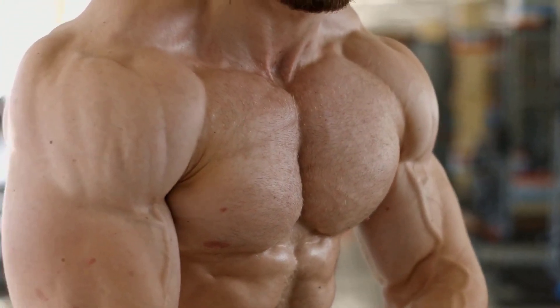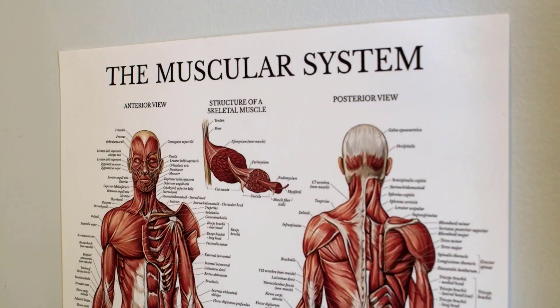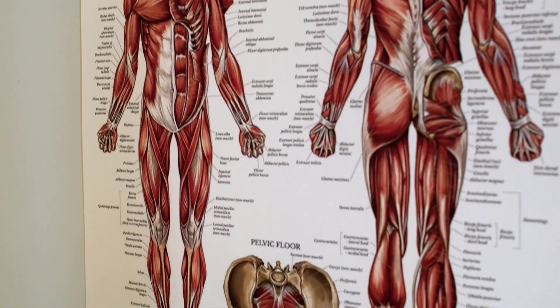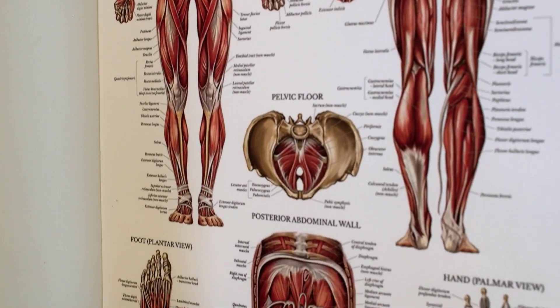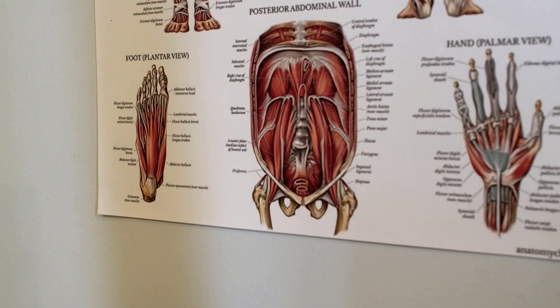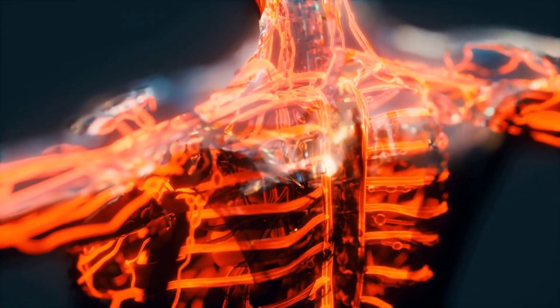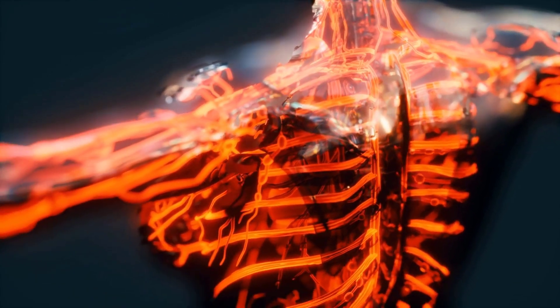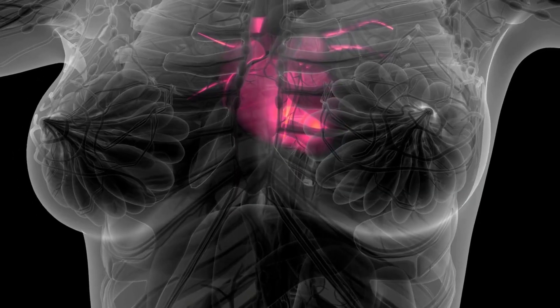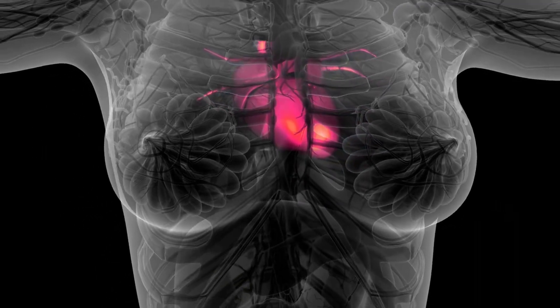Muscular system. The muscular system is responsible for movement and posture. It includes three types of muscles: skeletal, smooth, and cardiac. Skeletal muscles are responsible for voluntary movements like walking and running, while smooth muscles control involuntary movements like digestion and breathing. Cardiac muscle is found only in the heart and is responsible for pumping blood through the body.